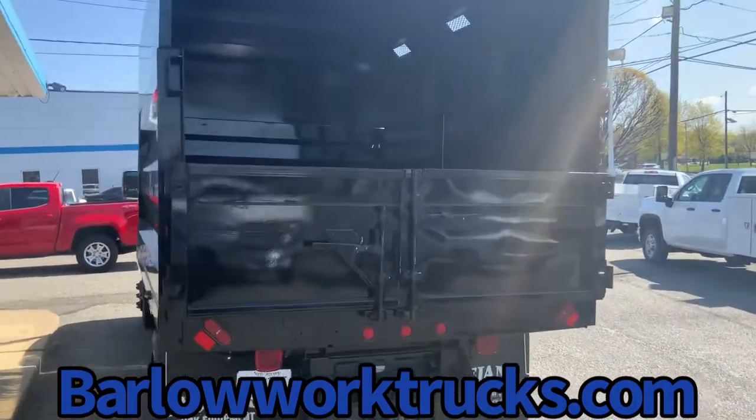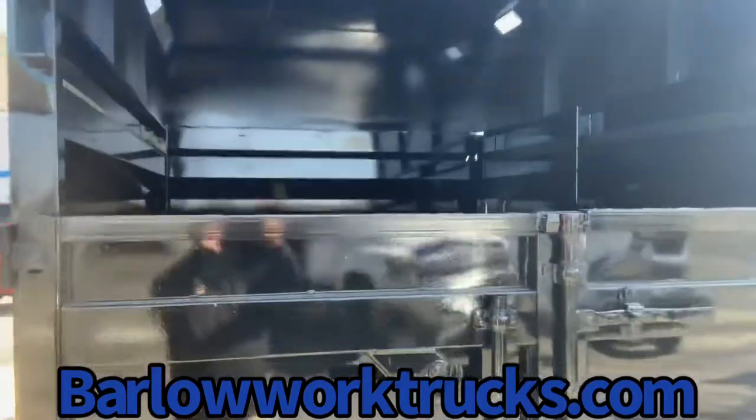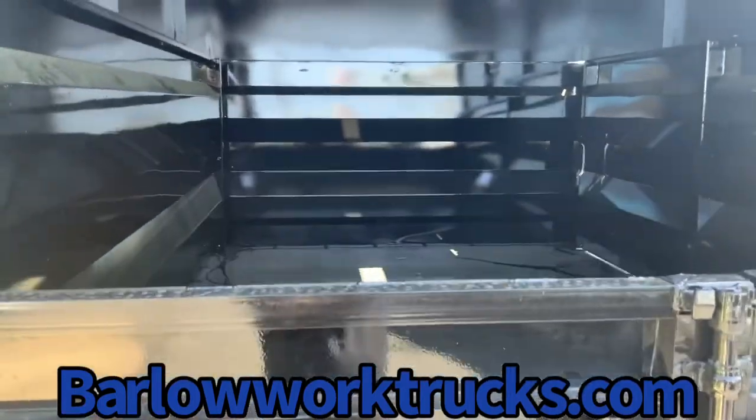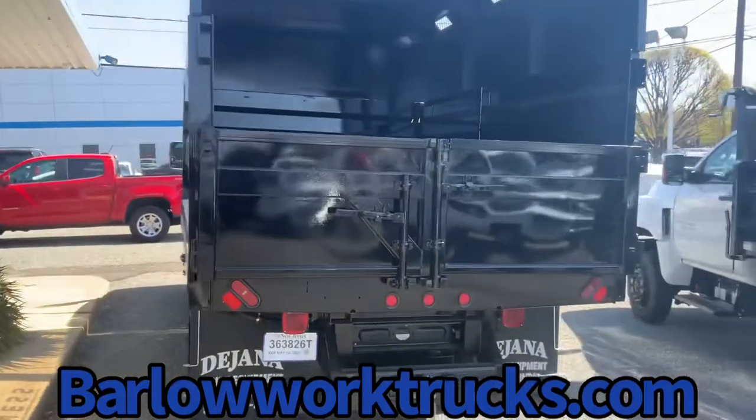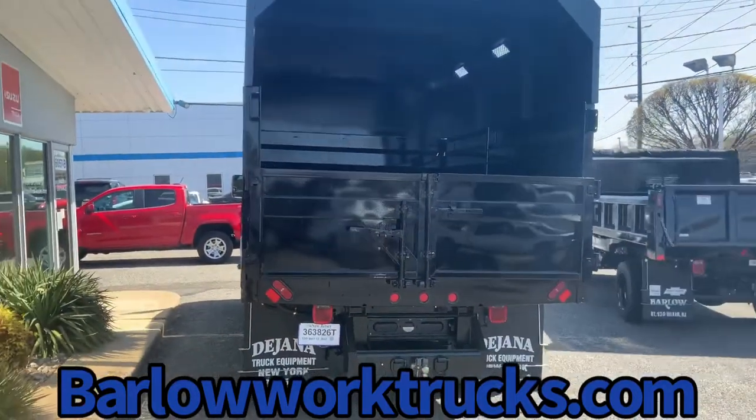Nice truck going out today. We do have inventory, so give us a call today: 856-461-8400.